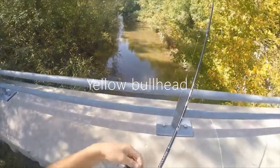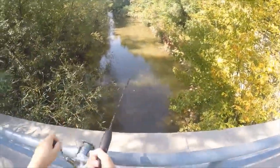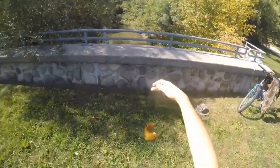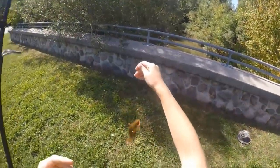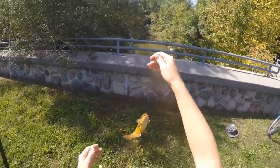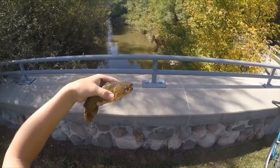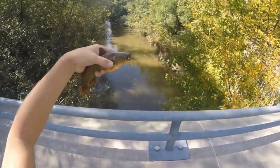Oh, I got a big fish guys, oh my goodness — what do I have on here? Oh this is a big fish guys! What do we have here? Oh my goodness, you guys, I just caught a gigantic bullhead catfish! Oh my gosh, this is the first catfish I've ever caught from here — I got this guy on a trout magnet. That's probably one of the biggest bullheads I've ever caught and the first one I've ever caught from this creek!